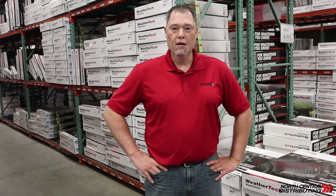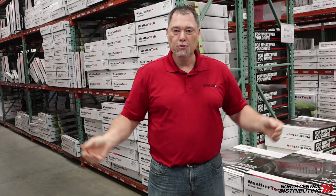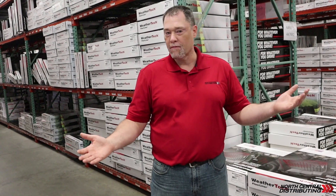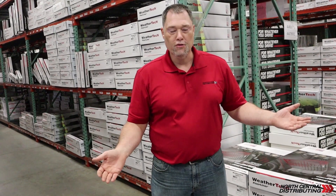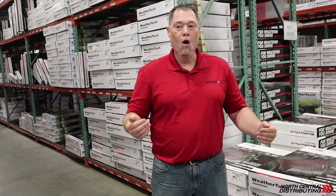Hi, it's Jared again with North Central Distributing. I wanted to come to you and show you one of the reasons you should probably do business with North Central Distributing — our vast array of WeatherTech. WeatherTech is one of the hottest lines in the automotive aftermarket. I'm not telling you anything you probably didn't already know, but what you may not know is how much inventory we actually stock here.